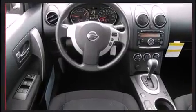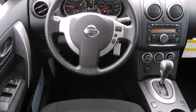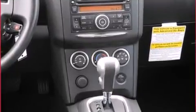Comfort and convenience were prioritized within, evidenced by amenities such as a rear window wiper, a tachometer, and one-touch window functionality.